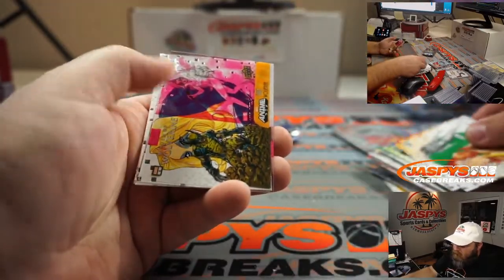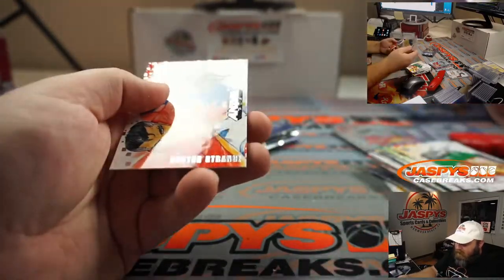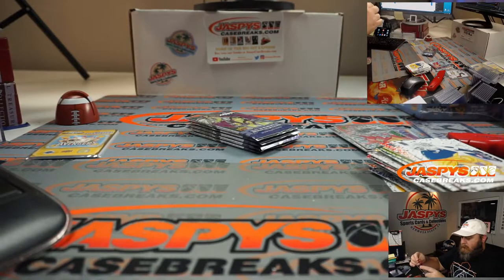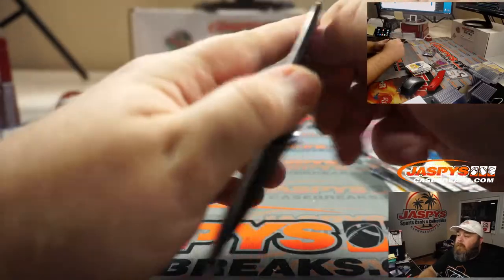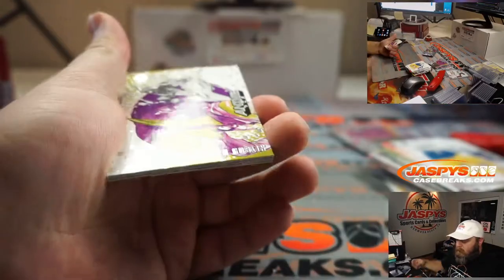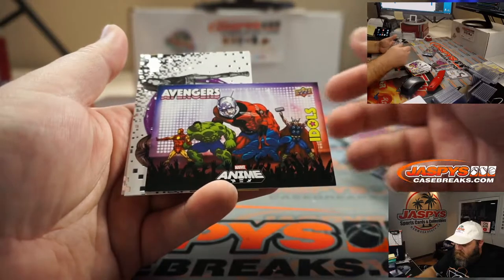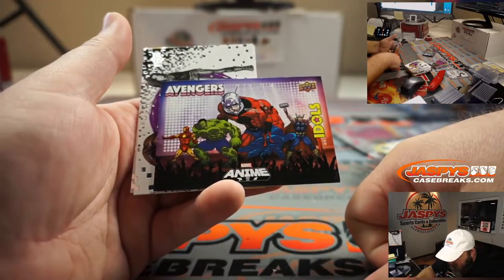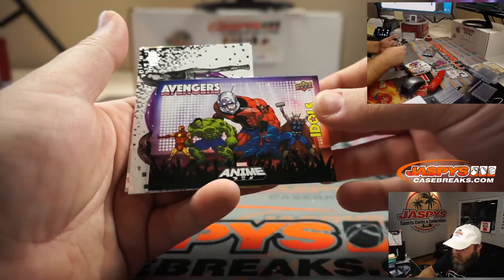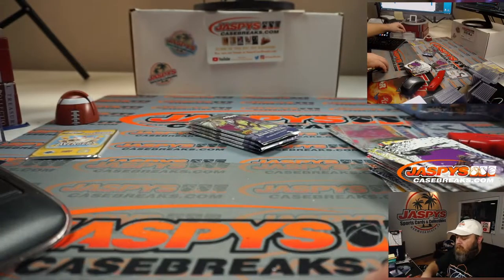Rogue. Deathlock. Wolverine — that looks cool. Dazzler and Doctor Strange. Green Goblin. Cable. Avengers Idols — who's the big guy? Really big guy. Iron Man, Hulk, Thor — I don't know what that is, and then there's a big guy. Jessica Jones and Jubilee. The big guy's Ant-Man? That makes sense.